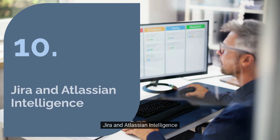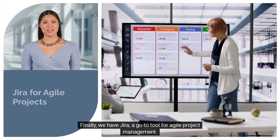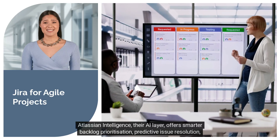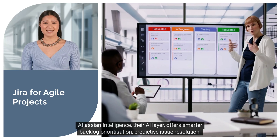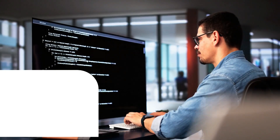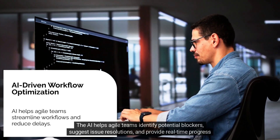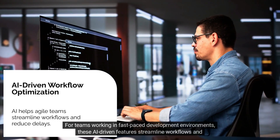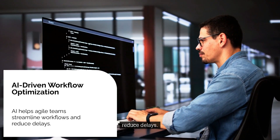Number ten: Jira and Atlassian Intelligence. Jira, a go-to tool for agile project management, features Atlassian Intelligence as its AI layer, offering smarter backlog prioritization, predictive issue resolution, and automated sprint management. The AI helps agile teams identify potential blockers, suggest issue resolutions, and provide real-time progress insights. For teams working in fast-paced development environments, these AI-driven features streamline workflows and reduce delays.